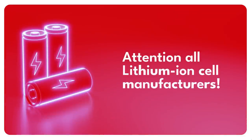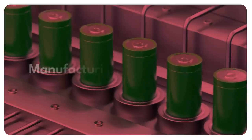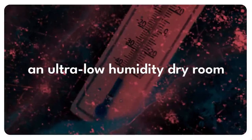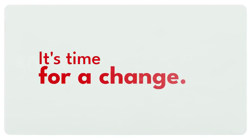Attention all lithium-ion cell manufacturers. Are you tired of experiencing long lead times, increased project costs, and missed opportunities? We understand that manufacturing lithium batteries requires an ultra-low humidity dry room with up to minus 80 degrees Celsius dew point dry air. But did you know that this accounts for a whopping 40 to 50% of your total energy cost? It's time for a change.